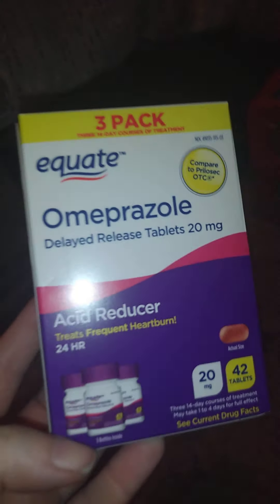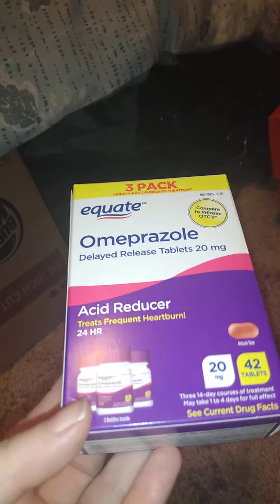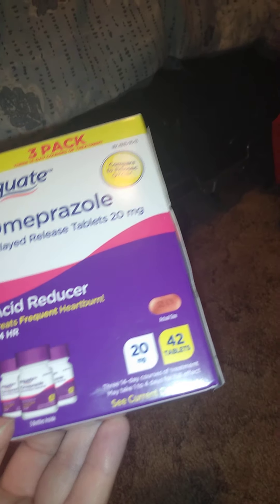I got one of these — it's Prilosec for acid reducer, 24-hour relief, 20 tablets. I need those because I have acid reflux.